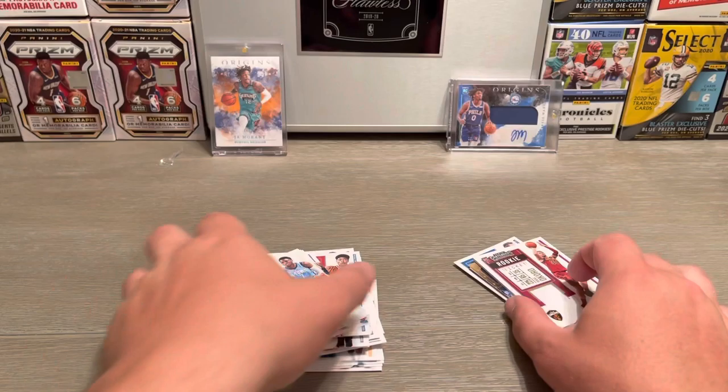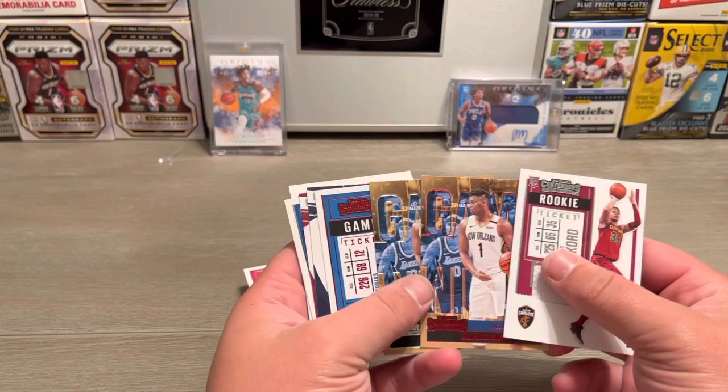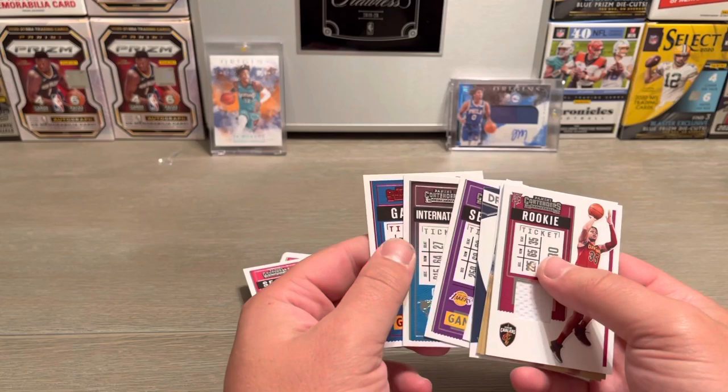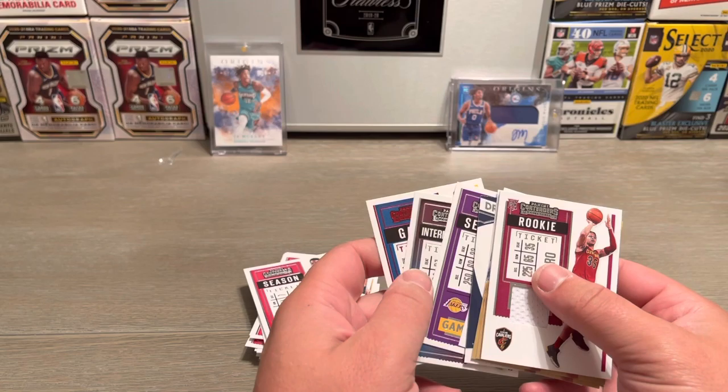All in all, I mean I don't hate the product — I never really liked Contenders — but I mean you got the two inserts of Zion, got the rookie ticket, the game tickets, and a couple of the rookies. This is an Okoro pack and I got a LeBron, pretty good stuff there. If you liked the video, drop a like, subscribe to the channel if you're so inclined — it'll help out a lot. Until next time, peace.